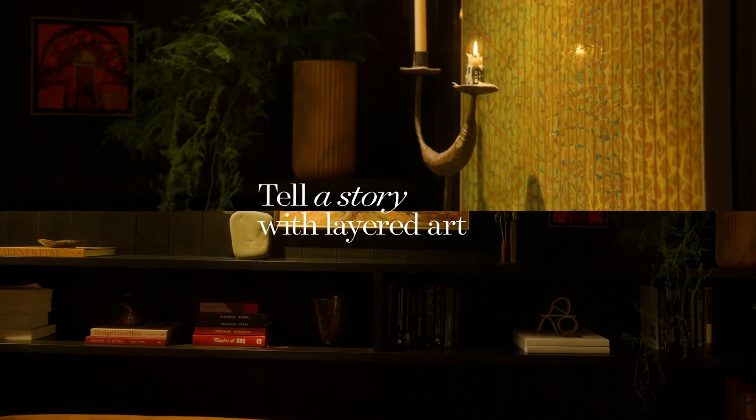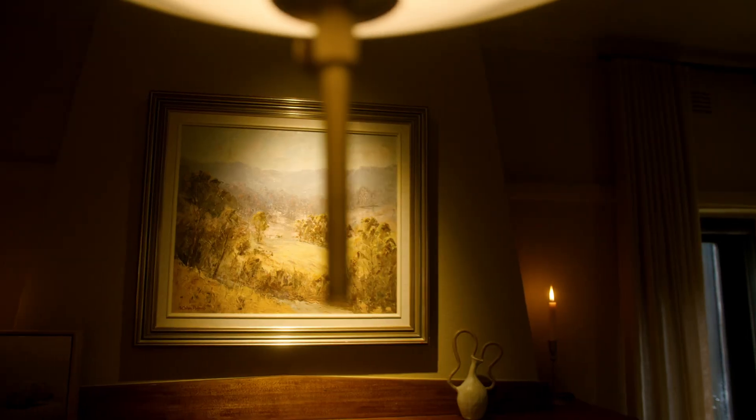My second tip is to layer the room with art and objects. Layering these pieces in your space injects colour and texture into the room, and they quite often spark conversation, helping to tell the story of you and your family.